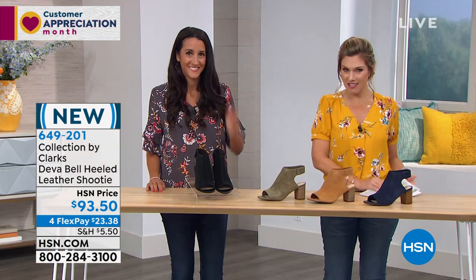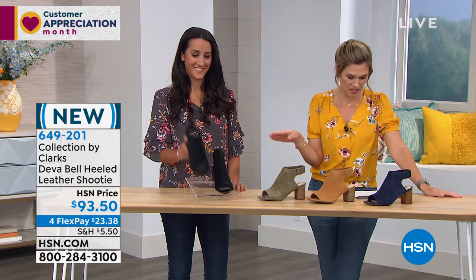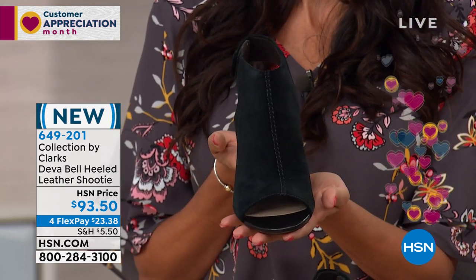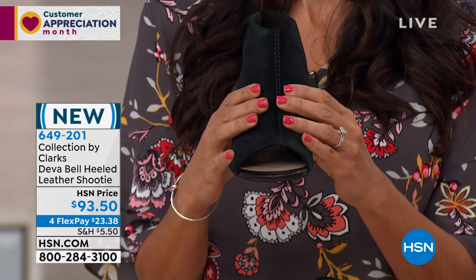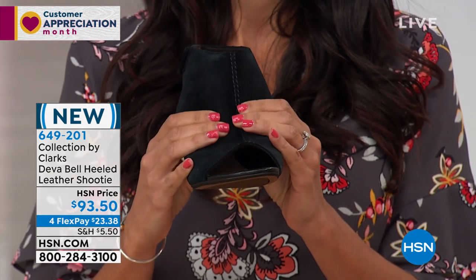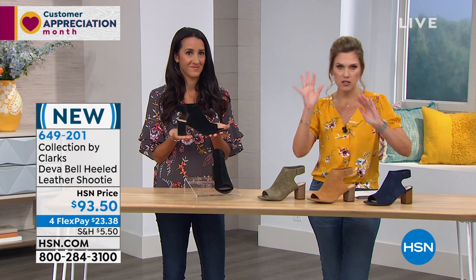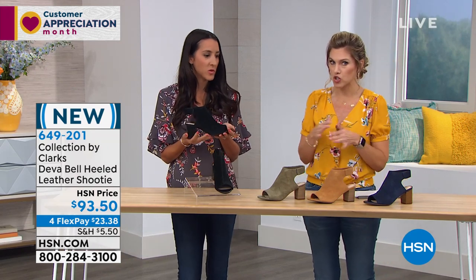Many of us can't be that lucky, but we do want to have Clarks in our closet. This is the Diva Belle — it's a heeled shootie and it is all genuine leather, a soft buttery suede. We have it on a flex payment of four interest-free monthly payments on your charge card of $23.38. The colorways are neutral and perfect — no funky pinks or anything that doesn't fit naturally into your wardrobe.